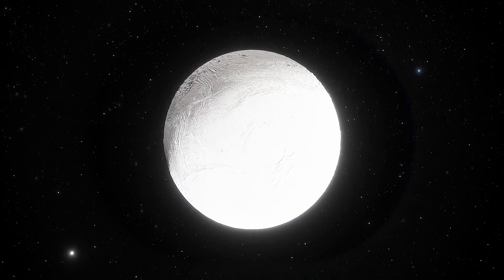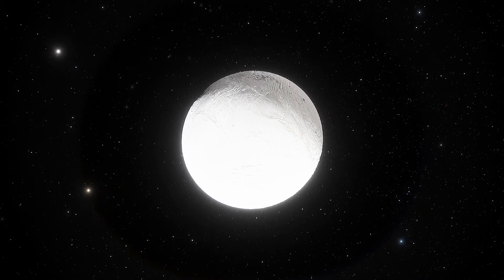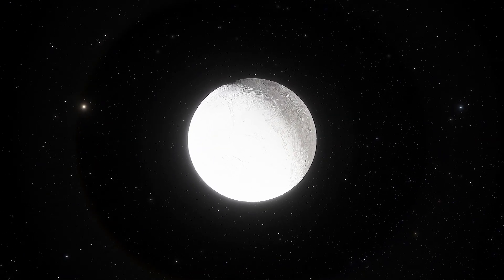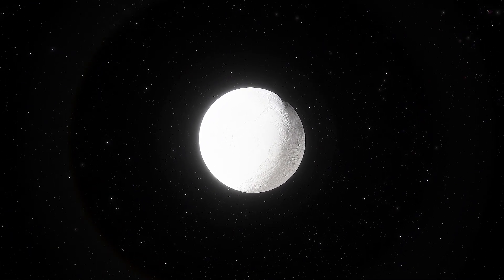Enceladus is 25 times smaller than Earth and almost completely covered with ice, which reflects more than 90% of the sunlight that falls on it. This reflection makes Enceladus one of the brightest objects in the solar system.